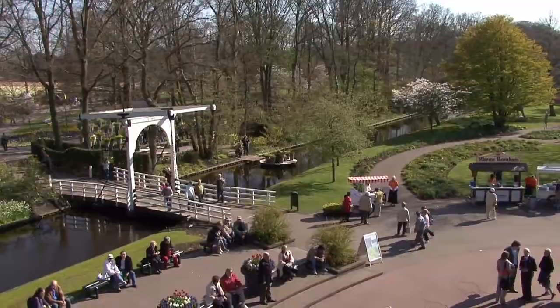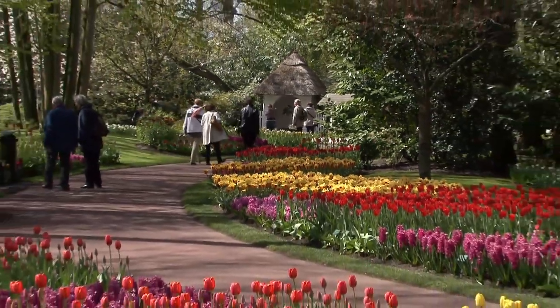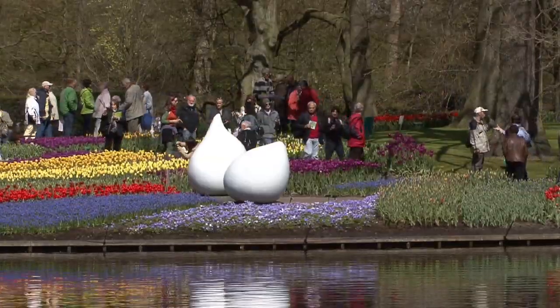The beautiful gardens are laid out in an imaginative plan. The flower beds are constantly changed, refreshed and redesigned every year with new themes, colours and sculptures.